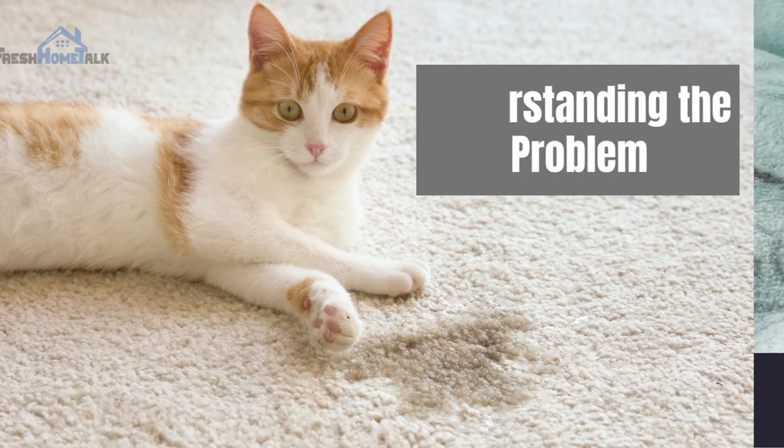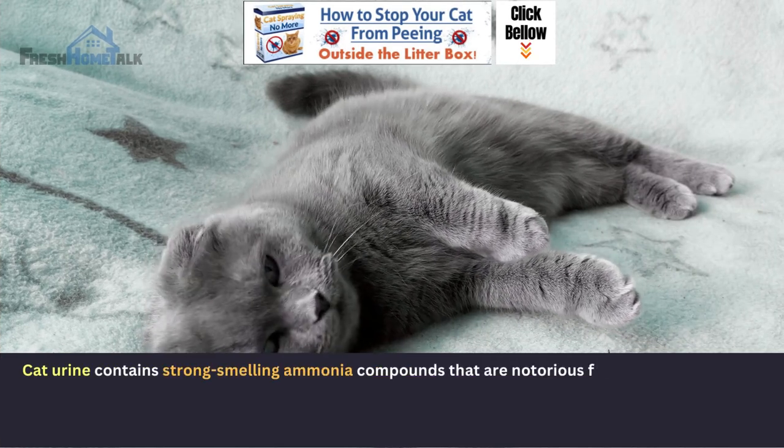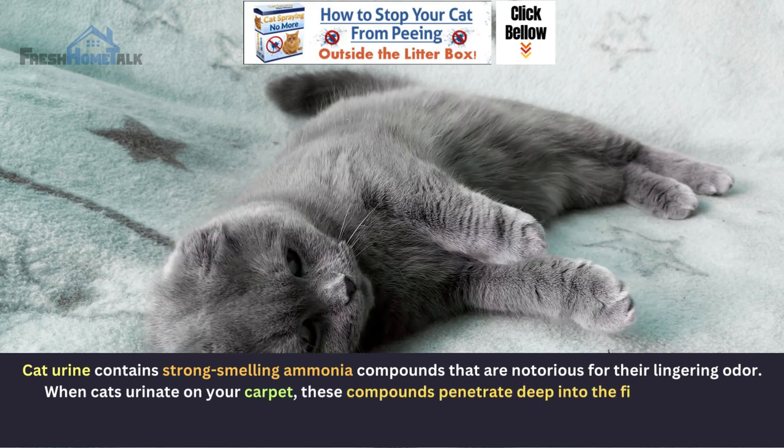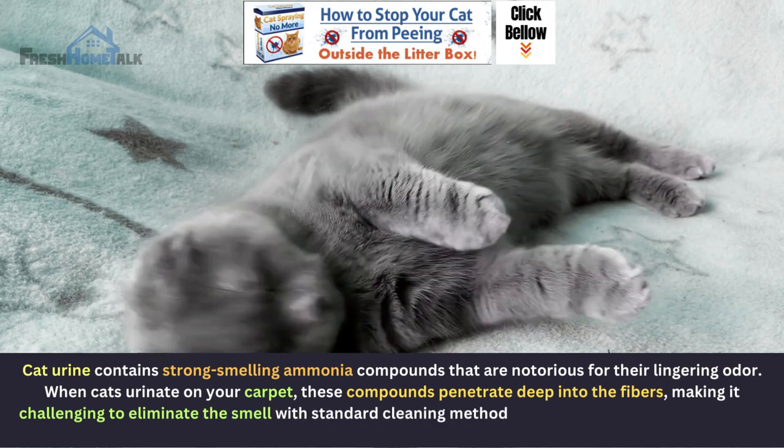Understanding the problem: cat urine contains strong-smelling ammonia compounds that are notorious for their lingering odor. When cats urinate on your carpet, these compounds penetrate deep into the fibers, making it challenging to eliminate the smell with standard cleaning methods.